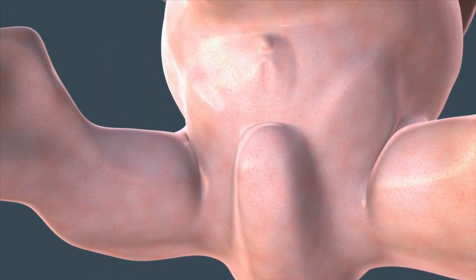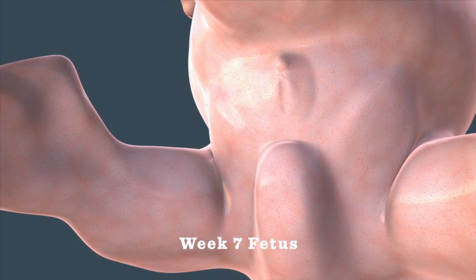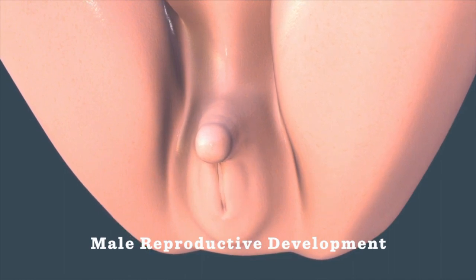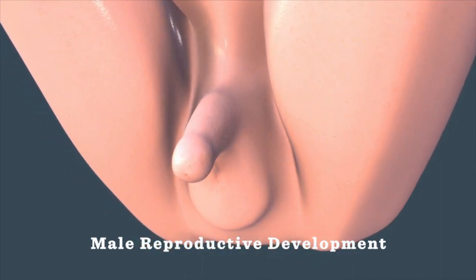The process begins at week seven. If a Y chromosome is present, SRY is activated, signaling production of the male hormone testosterone and the development of the embryonic gonads into testes. The phallus grows into a penis and the skin around it forms the scrotum.